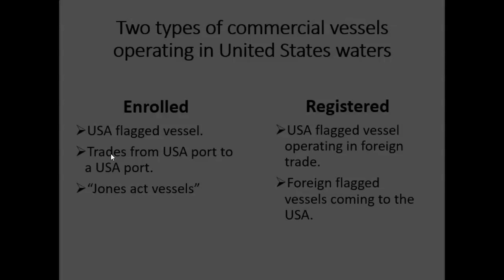The law says that every vessel at all times has to be under the control — pilotage is required in U.S. waters. But the thing about enrolled vessels is that the crew, the captain of the vessel, or actually any of the deck officers, could be acting as the pilot of the vessel.